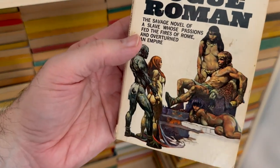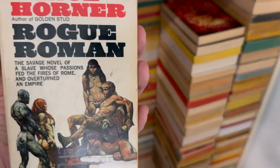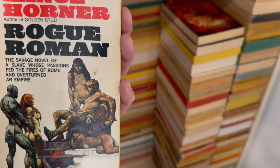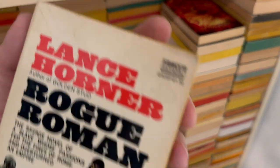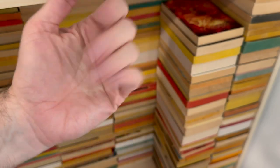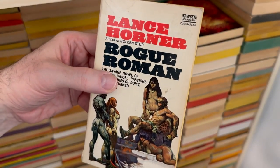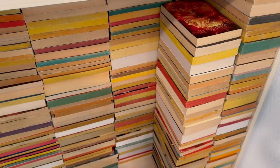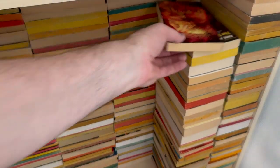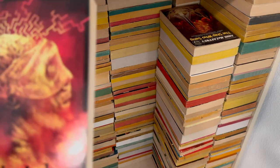I remember this one — Rogue Roman. This was in one of the Bacall videos. My hand's like all red and pink and weird looking. How are you doing? If you're a doctor, is this normal? Do I need to get more blood flow? Anyway, Lance Horner, if you say so. That was in one of the big Bacall videos, if I remember correctly.